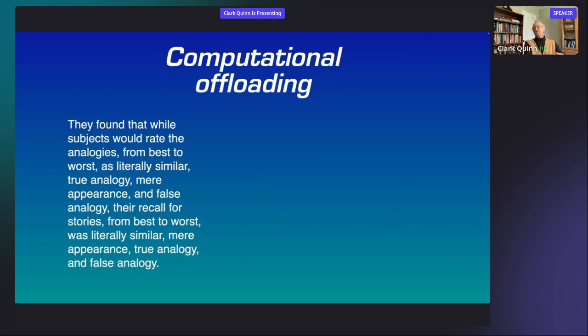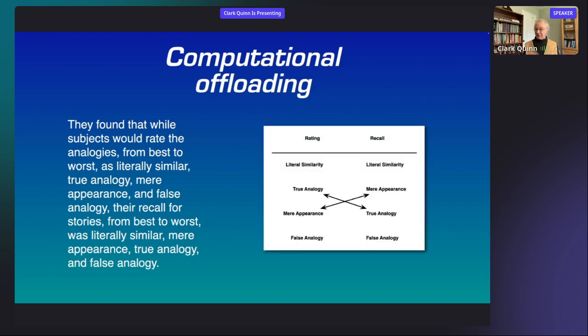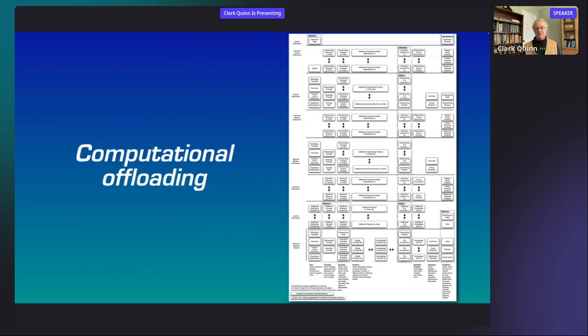On computational offloading: here's some text communicating certain relationships — subjects would rate analogies from best to worst: literally similar, analogy, mirror, appearance of false analogy. Their recall from best to worst was: literally similar, mirror, parents, true analogy, false analogy. This actually comes from Don Norman's book — what he was kind enough not to mention is it actually comes from my PhD thesis. What he pointed out was this is really hard to parse — why not use a diagram? And in fact a diagram makes it clear that in those two lists, the switch between the two middle elements is what's critical. We're offloading the computational processing from complex prose to a simple diagrammatic representation.